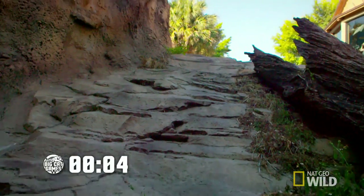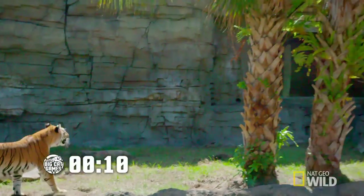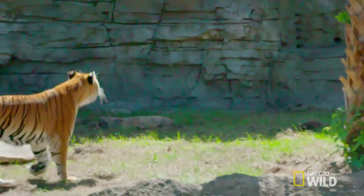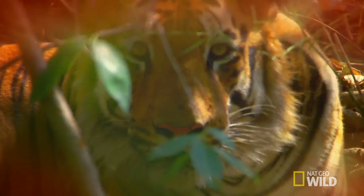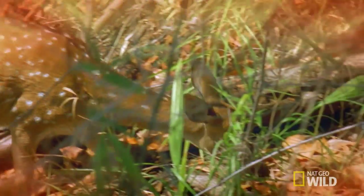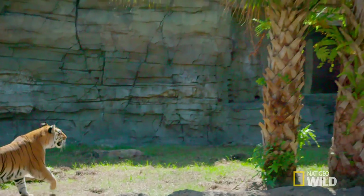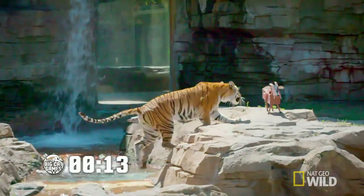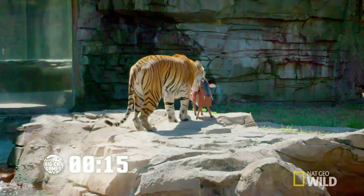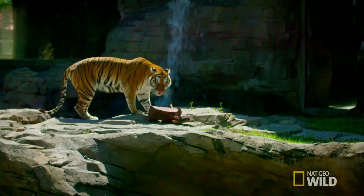Zara picks up a scent and quickly picks out her prey, but she's distracted. A wild tiger has to stay focused — in dense undergrowth, prey can disappear in a split second. Zara loses concentration and takes her eye off the prize, but she's quickly back in the zone, closing in at speed. Contact. 15 seconds from the time it came out the gate to the time it hit the prey item.